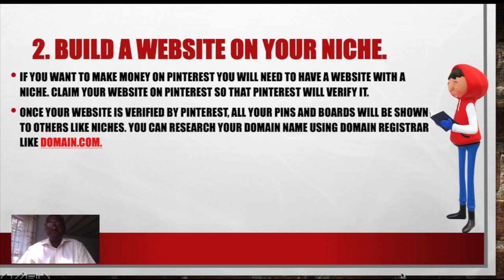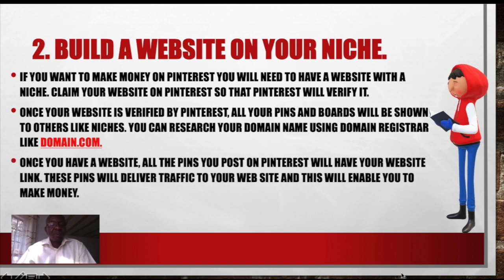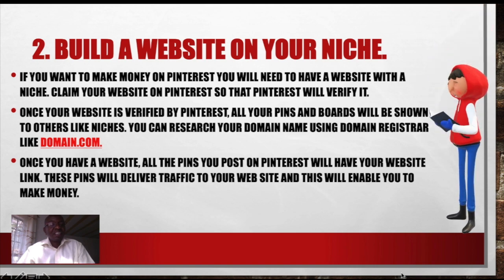Once your website is verified by Pinterest, all your pins will be shown to other like niches. You can research your domain name using domain registrars like domain.com, Namecheap, and many others. Once you have a website, all the pins you post on Pinterest will have your website linked. These pins will deliver traffic directly to your website.